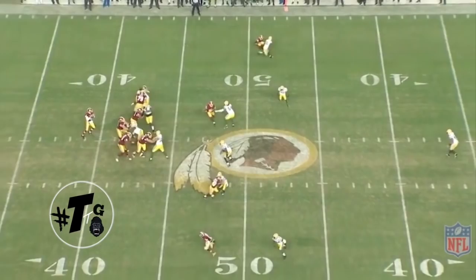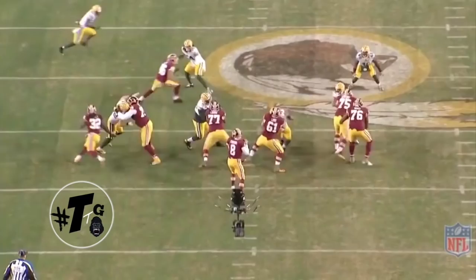Gunner switches it up and uses an inch technique against Garcon, which is hard for long corners, but he still does a good job. Good way to fight through the ball. Let's check the back angle out.